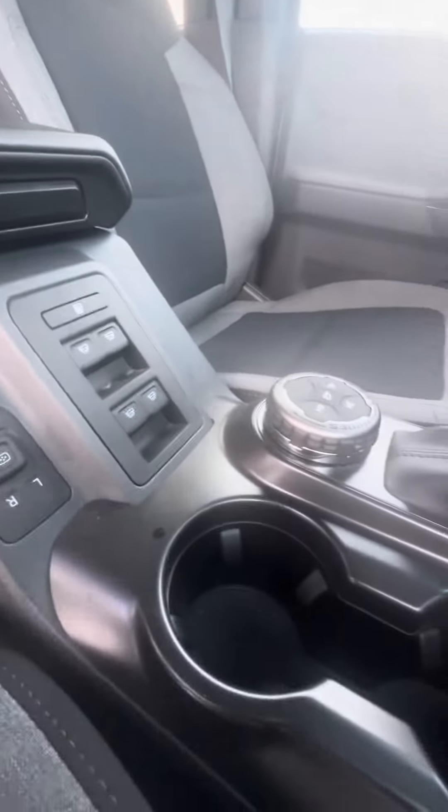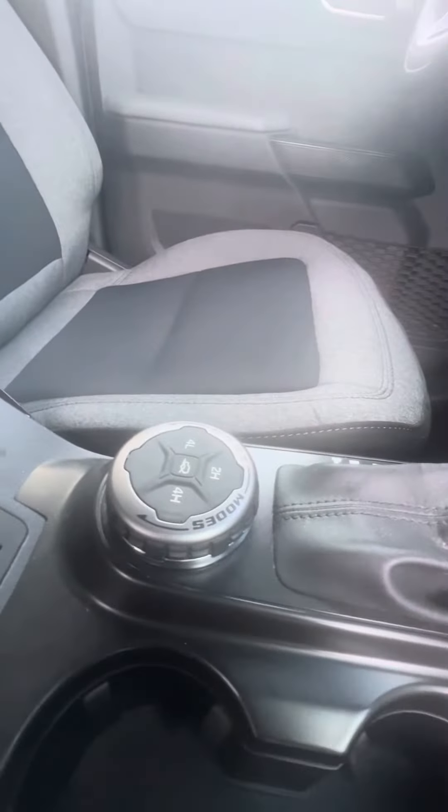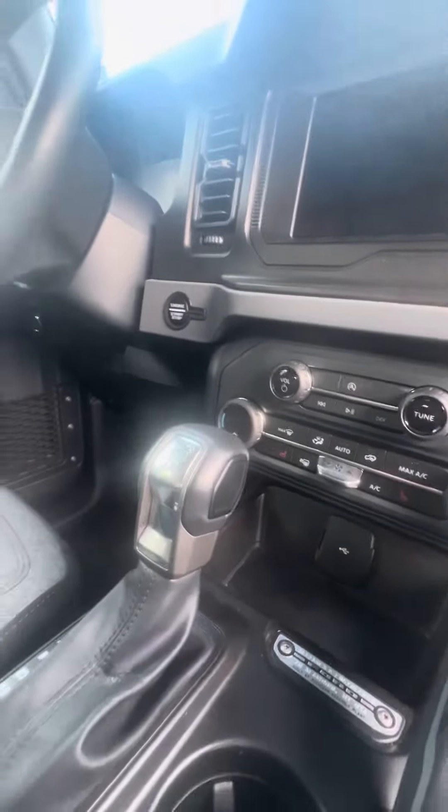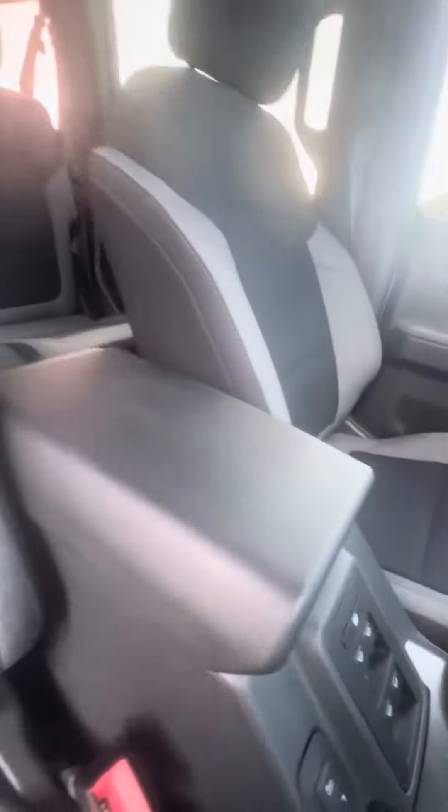Beautiful soft top. Power windows. Two high, four high, four low drive modes. Dual air conditioning zones. Heated seats, no damage to the armrest.